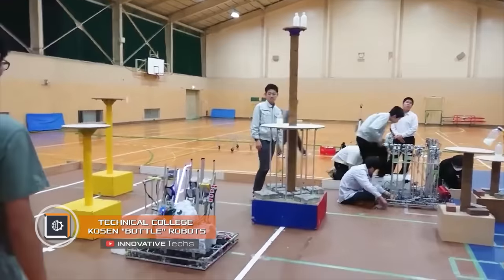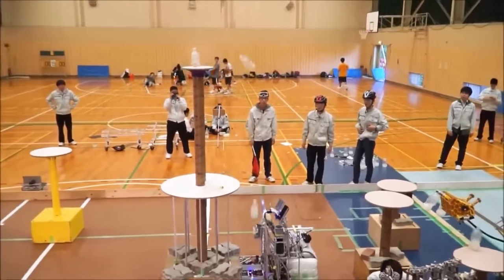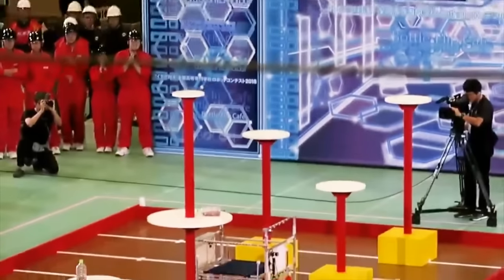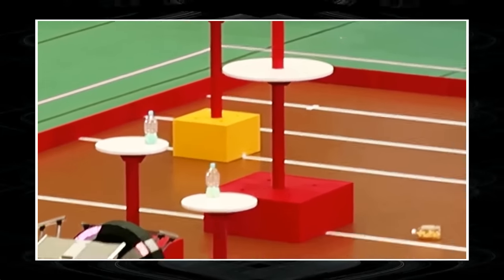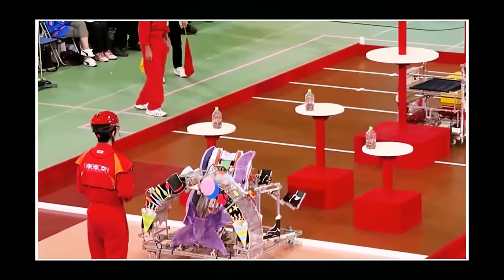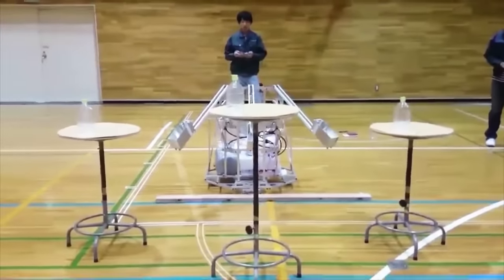Technical College Kosen Bottle Robots. Japan's Kosen Technical College network is well known for its five-year education courses for future engineers. At the annual Kosen Robocon event, students present the most interesting robotics projects. At one of those events, Japanese talents showed a series of unusual drones called bottle robots, whose main goal is to perfectly execute a popular bottle tossing challenge.